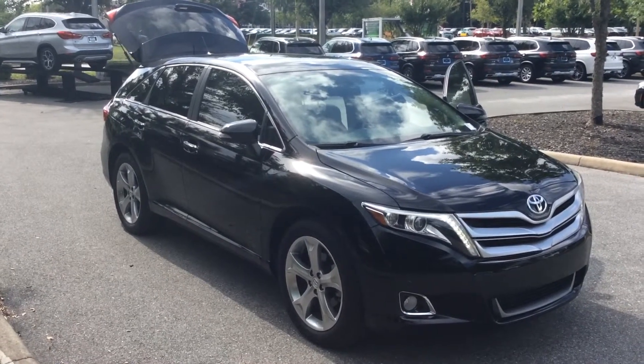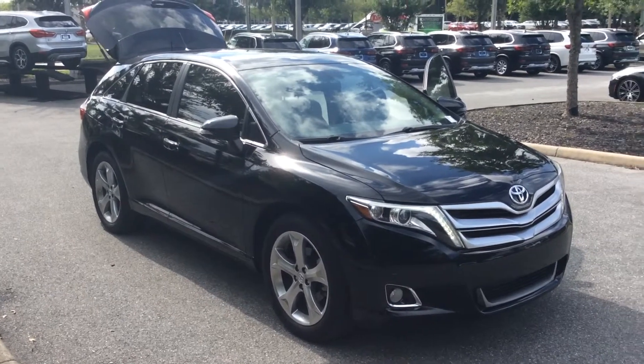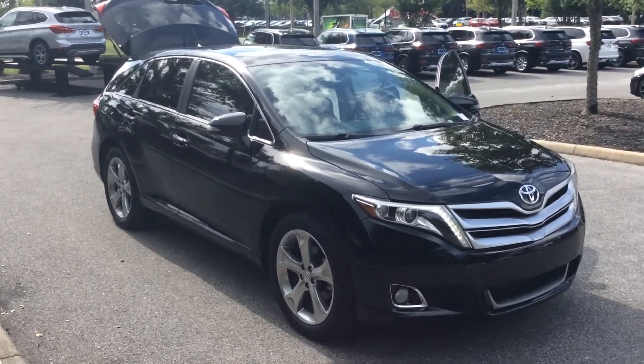Hey Maria, how's it going today? It's Jack Neely here at BMW Gainesville. I just want to make this quick video tour of this awesome Toyota Venza for you.